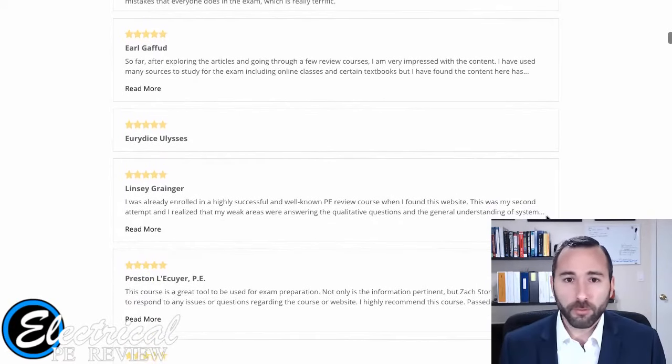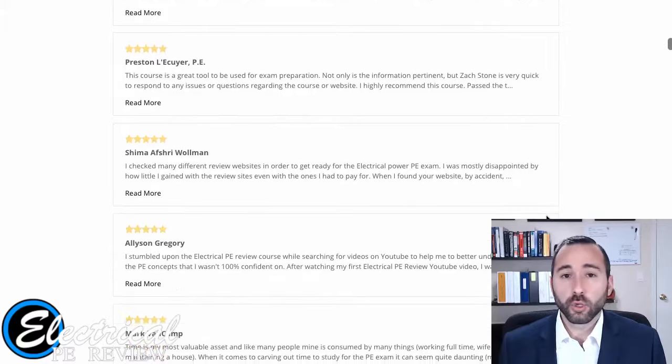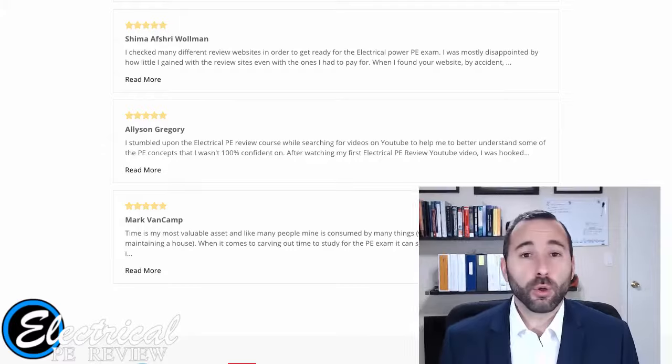I'm sure you've all been there before. You get to a question on a practice problem, you can't get it right, you go through the author's step-by-step details and you just can't follow along. There's something missing in that solution that just doesn't make sense to you. So out of your busy schedule — from your professional life, your family life, your home life, your hobbies — you spend so much time just trying to find that one key detail that's missing.